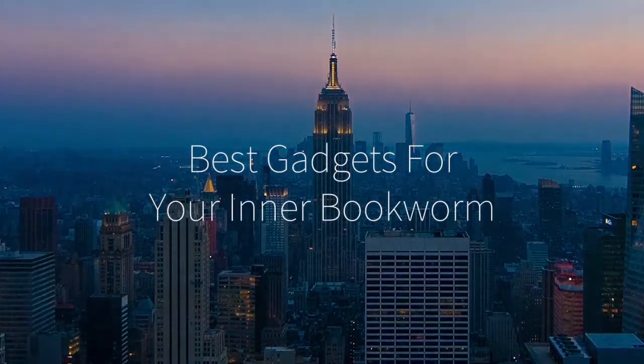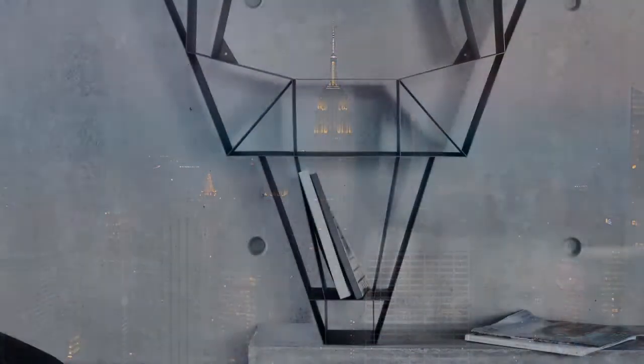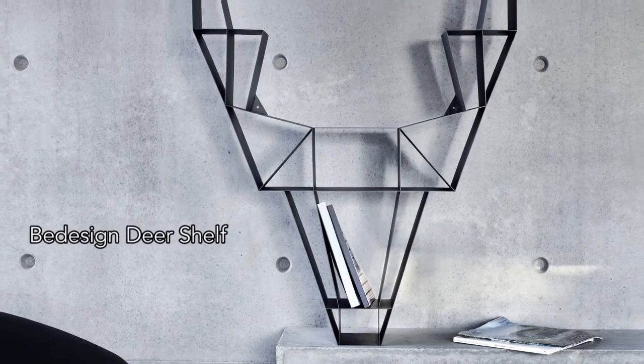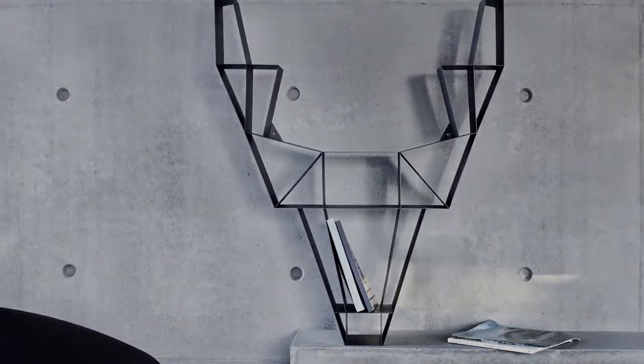Hi there, this is Wes with the Gadget Flow, and here are the best gadgets for a bookworm. First is the B-Design Deer Shelf, a stylish and unique bookshelf for showing off your book collection.